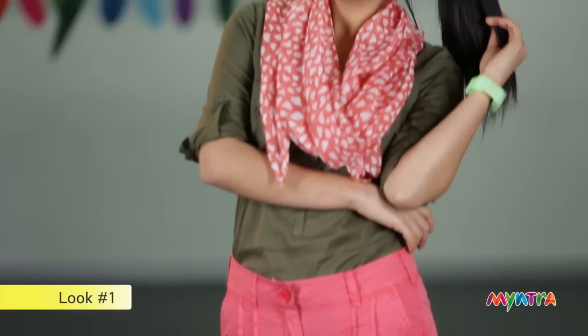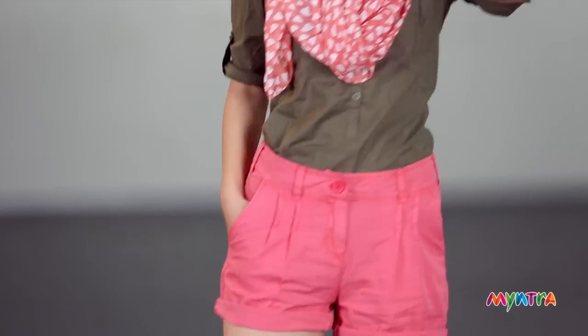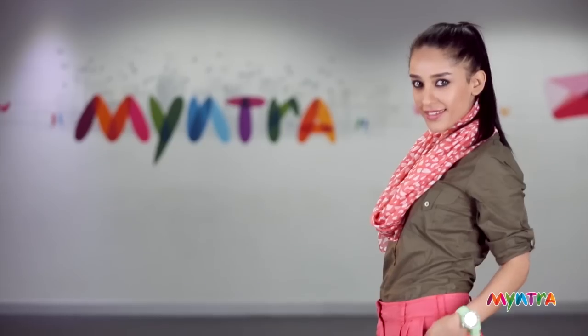When it's raining, the hemlines have to be high, which is why we picked a pair of coral shorts for our model and paired it with a crisp olive shirt. The stole that you see on her can also be used as a headscarf when it's raining.